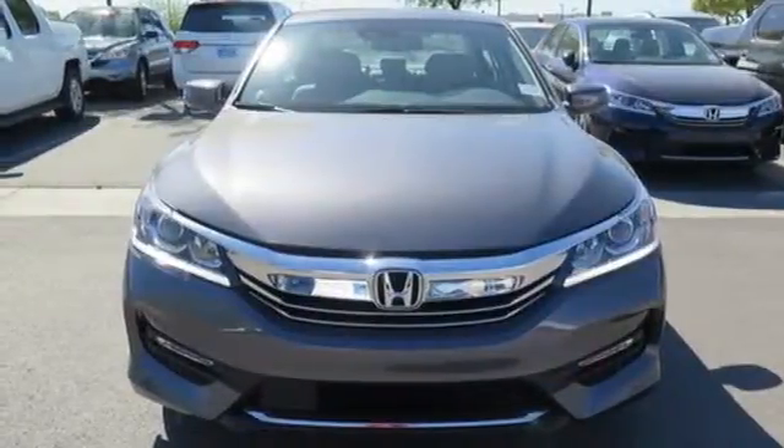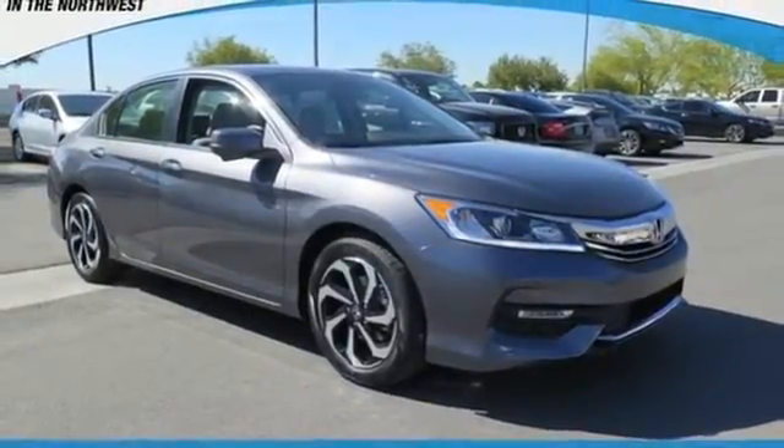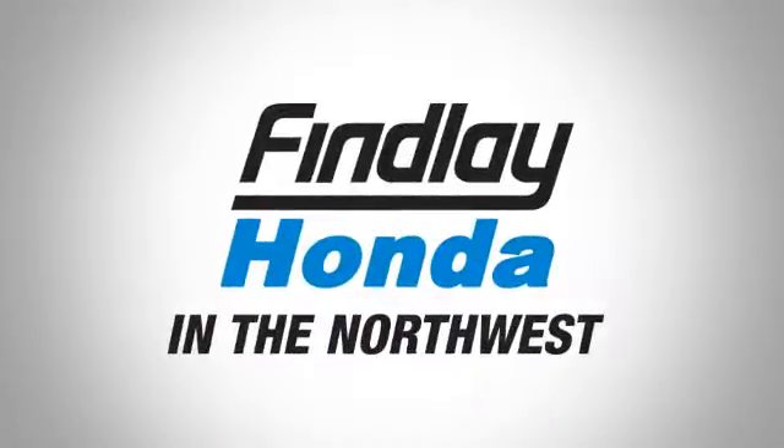Exceptional, reliable, with luxurious looks. Come in for a test drive. Findlay Honda in the Northwest — call, click, or stop in today.